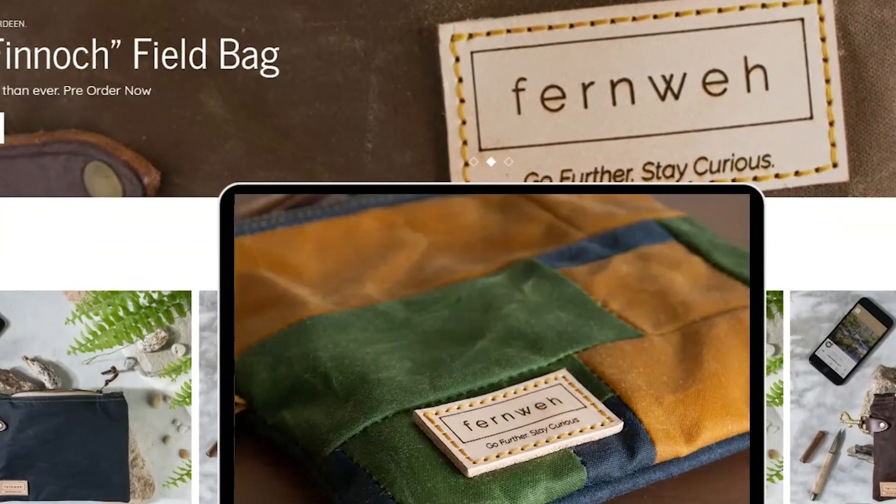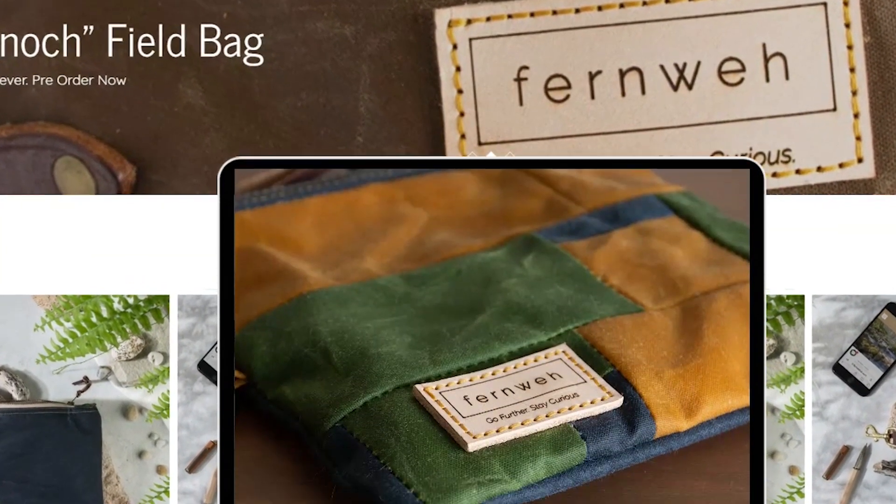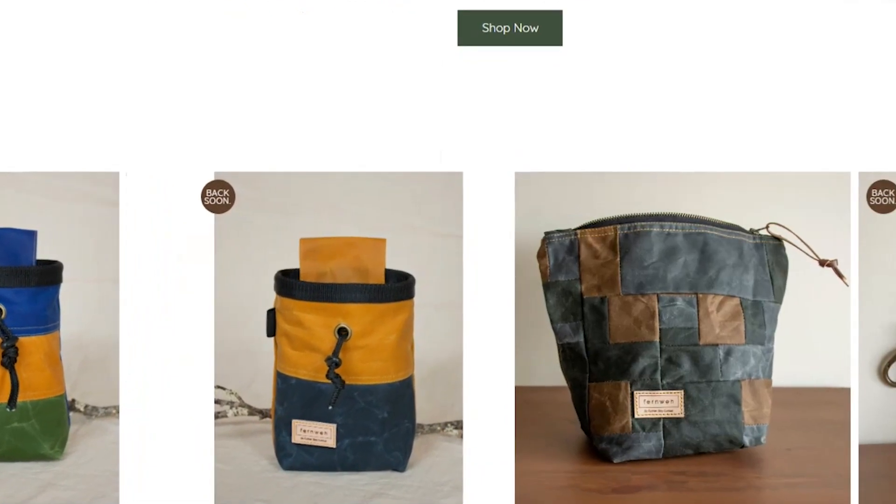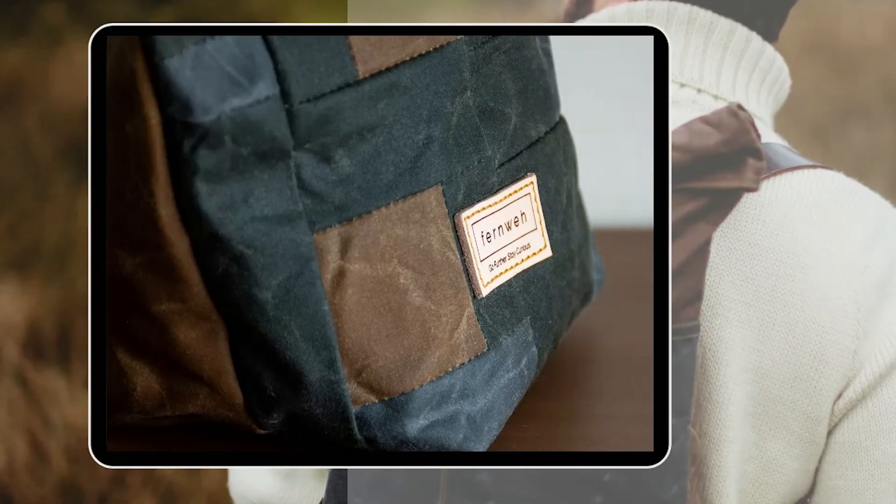My name is Laura Sheriffs and I graduated from the fashion design course at Grey's in 2013. Fernway is a slow accessories brand focusing on bags and leather goods, influenced by the Scottish landscape for the colour palette and rugged designs, and focusing on heritage and sustainable materials.